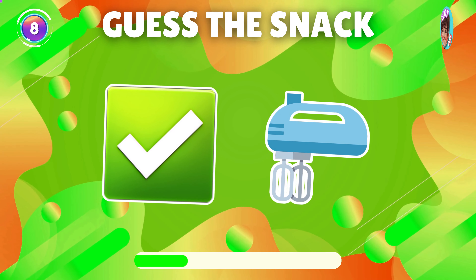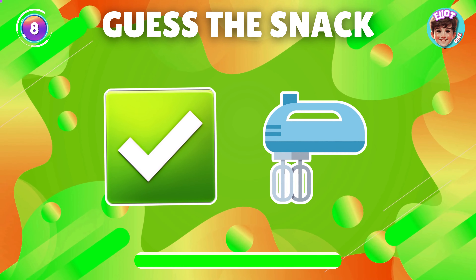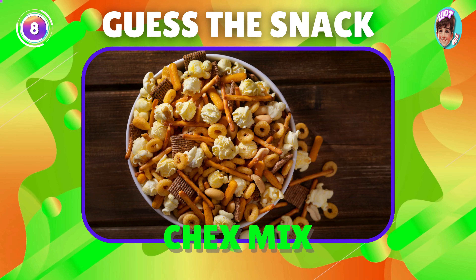What's the snack in the emoji? Exactly, it's Chex Mix.